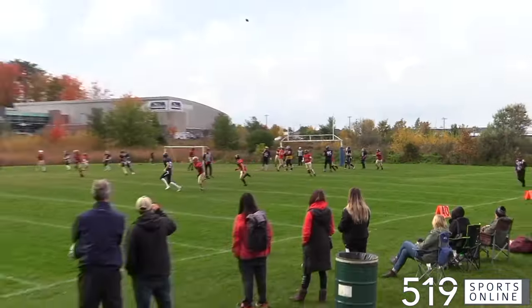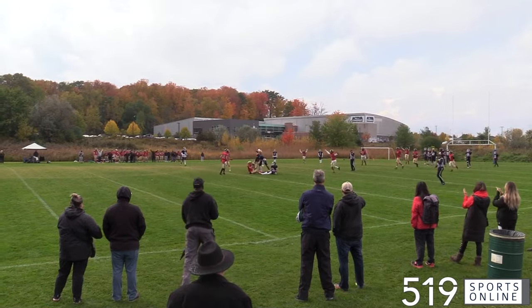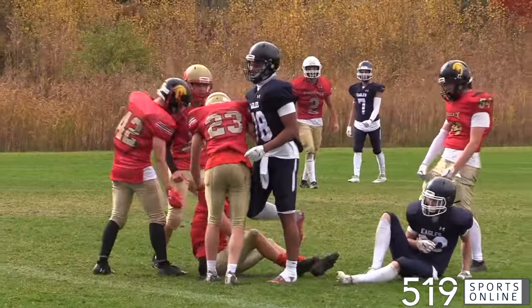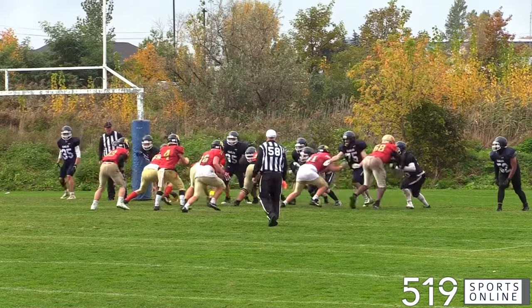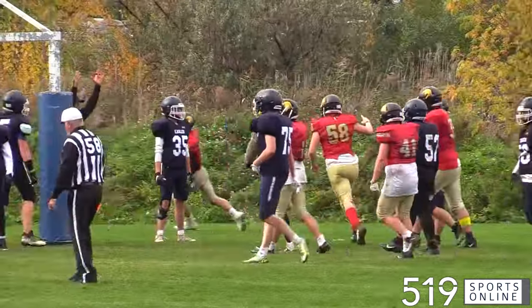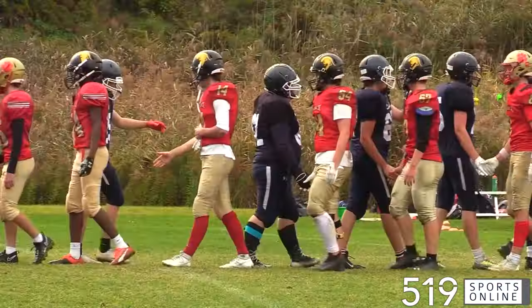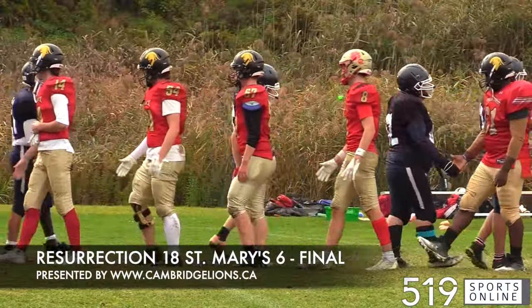Time running out for Mary's, and they look deep downfield with a long bomb. Tyson Oliu finds it for an interception, and the Phoenix would ride this one out. In the final minute of the game, the Phoenix would seal it. Lex Rego stomps into the end zone, and the Phoenix take the win. A back-and-forth defensive battle, and in the end, it's the Resurrection Phoenix sneaking past the Eagles. This one ending with a final score of 18-6 on Friday.